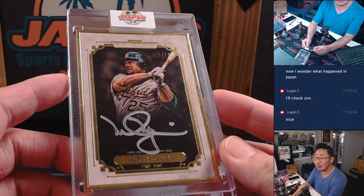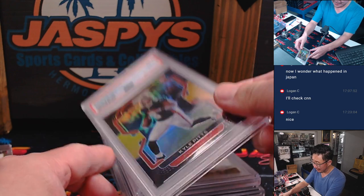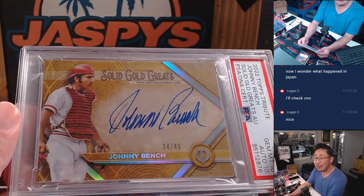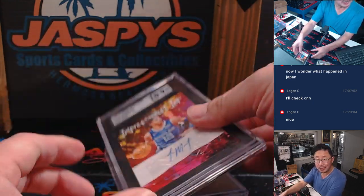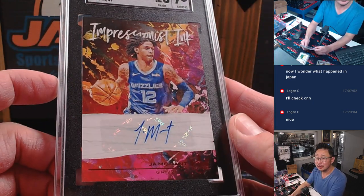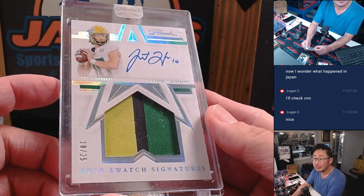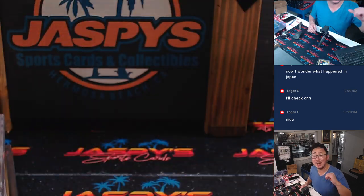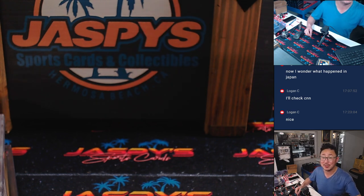Nice — another look at the hits. We got another crate loaded up, more hits to chase, and even the non-sell sheet hits are pretty strong too. Get into the next one on JaspiesCaseBreaks.com. I'm Joe — I'll see you next time for the next Mystery Crate. Bye-bye.